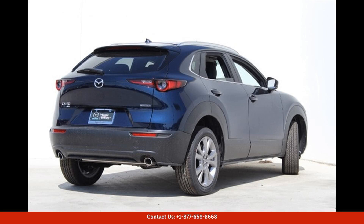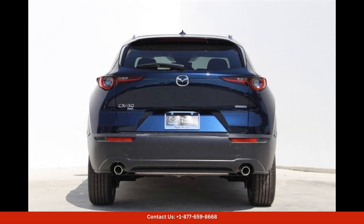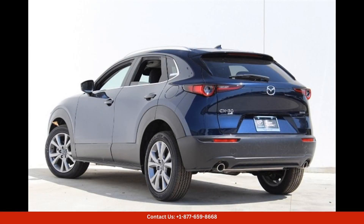The exterior of the Mazda CX-30 is finished in a stunning deep crystal blue mica paint color, which complements the car's sleek and modern design with its bold grille, sharp LED headlights, and sporty body lines. This car exudes confidence and sophistication.